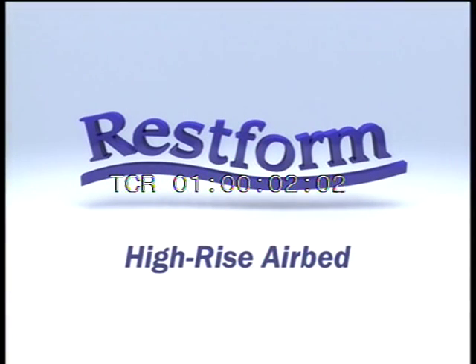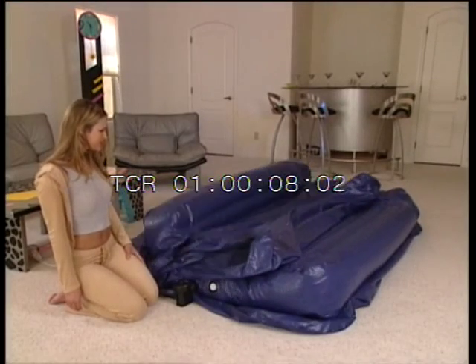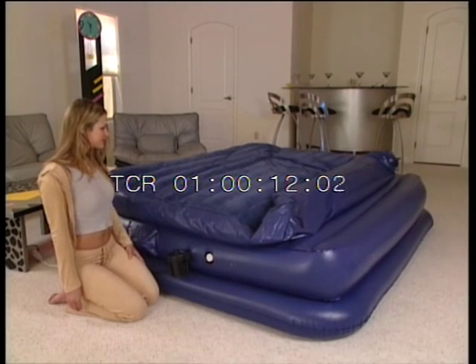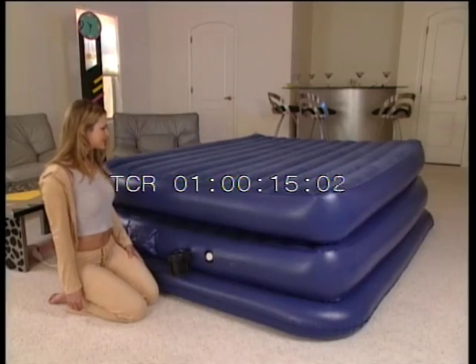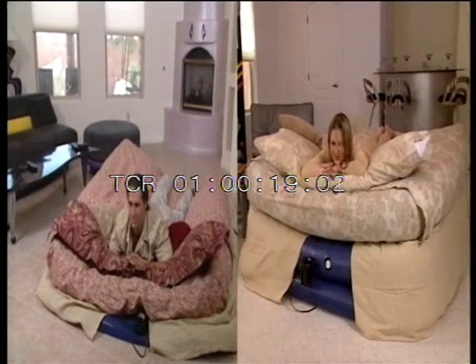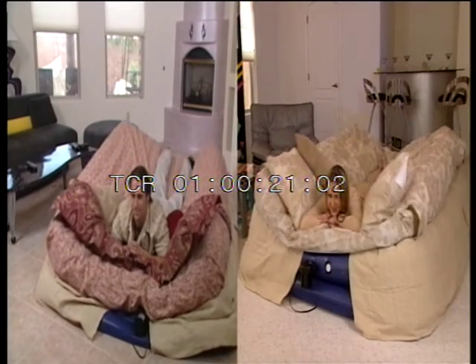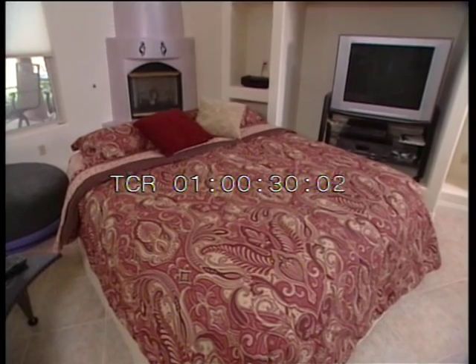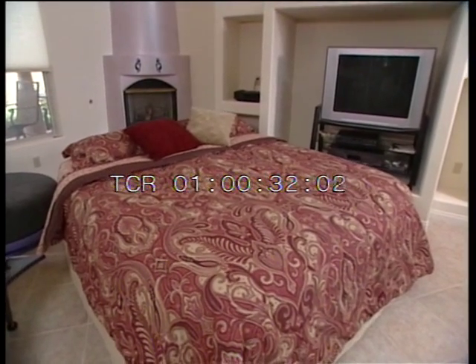This is a paid presentation for the RestForm Airbed, brought to you by IndusTex SL. Rising higher than any standard airbed, more comfortable than anything of its kind. Meet the RestForm High-Rise Airbed — the most restful, most convenient, most affordable, and most enjoyable bed for any body shape or size.